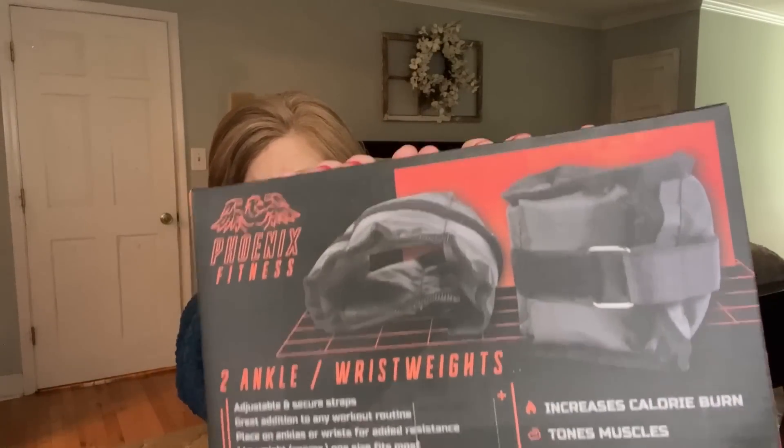One more thing — and it's heavy! We got two ankle and wrist weights. These are Phoenix Fitness two-pound ankle or wrist weights, ideal for adding intensity to walking, jogging, and toning exercises. Using them will require more energy for each move, increasing your calorie burn. I can just put these on when I walk for a little more intensity — something I'm already doing! These are a $9 value.